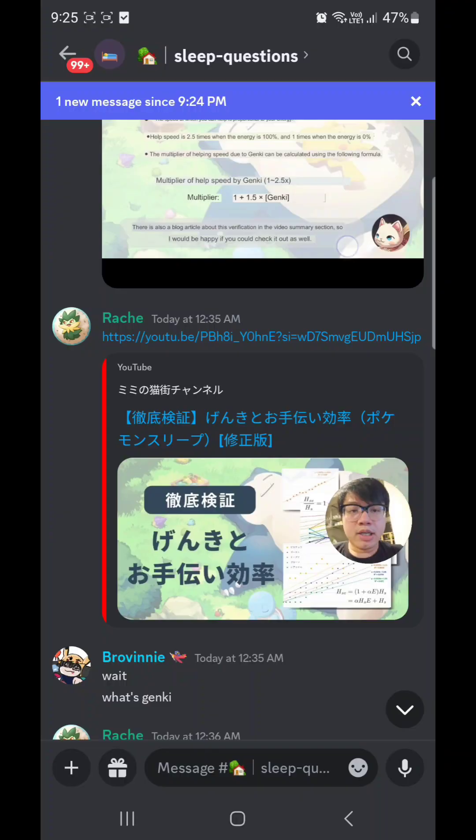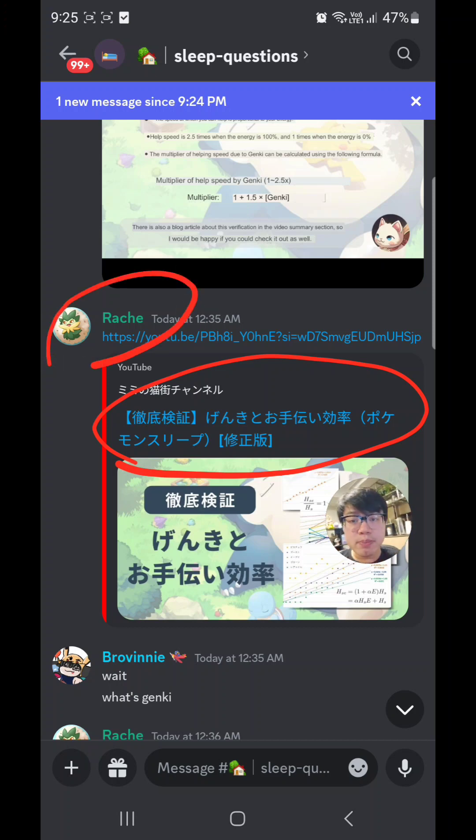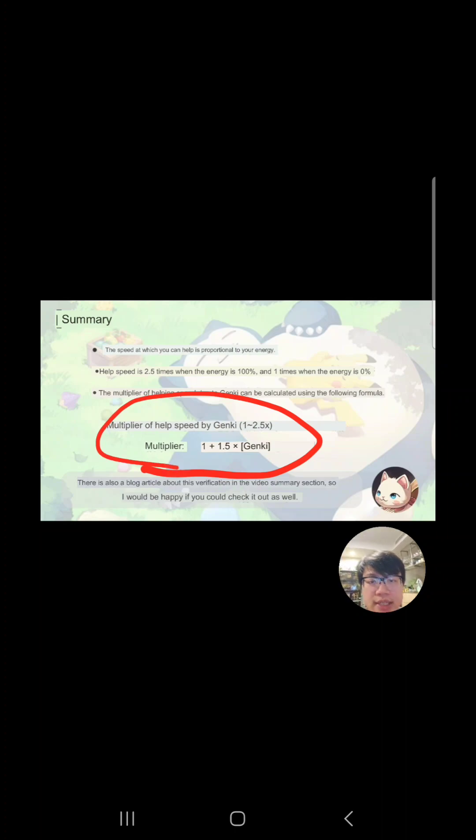Thank you to the Japanese community that made this video, which has been analyzed by our member Rachi — shout out to Rachi for analyzing this and telling us the outcome. And this is the summary. The actual formula is calculated like this.